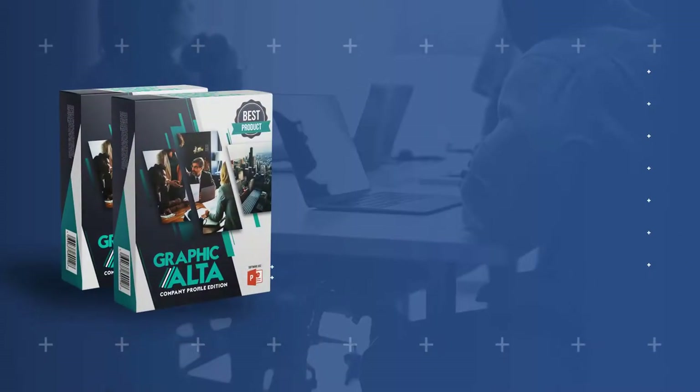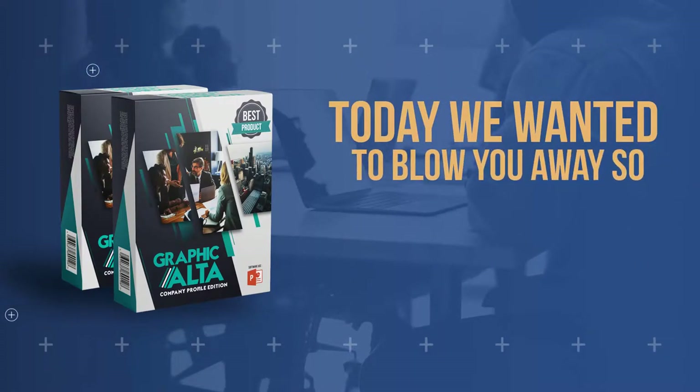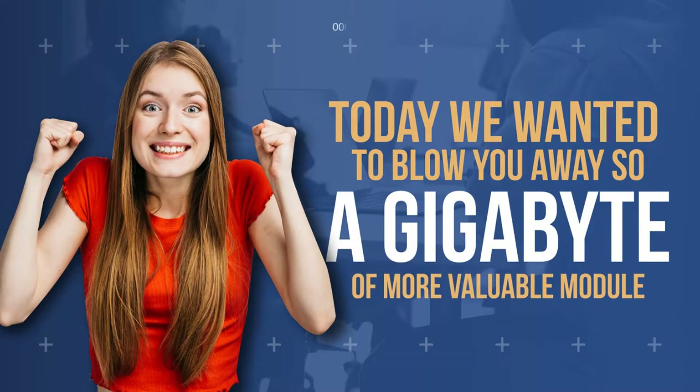Not just the promotion video templates. Today, we want to blow you away. So we've added a gigabyte of more valuable modules inside.